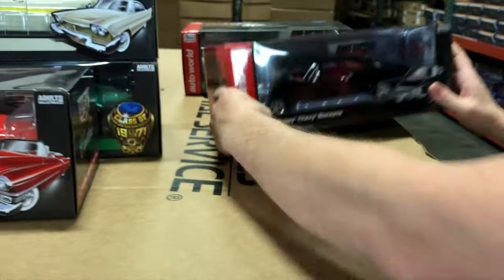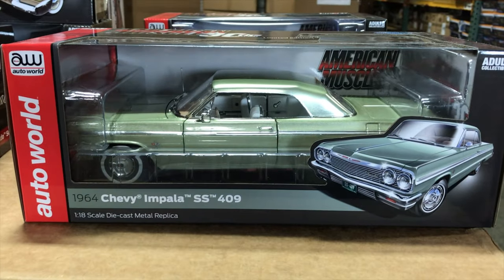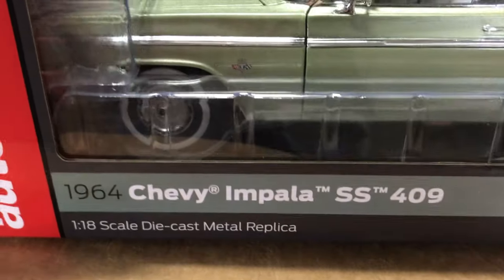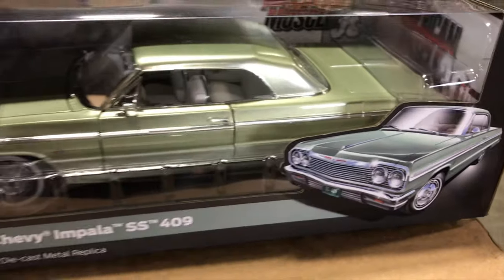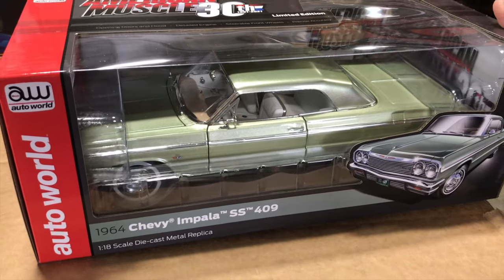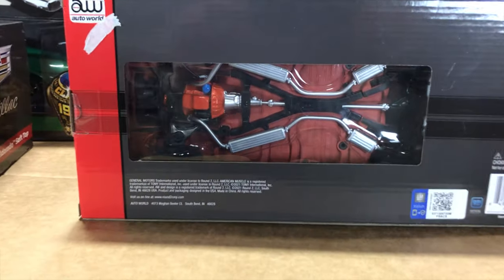Last in 1/18, the 1964 Chevy Impala SS 409 — an iconic car with an iconic engine. It has the opening hood with a detailed 409 inside, a gorgeous light green exterior, white seats with a light cream dash. A quintessential '60s era car, with a detailed chassis underneath. That's everything in 1/18 scale.